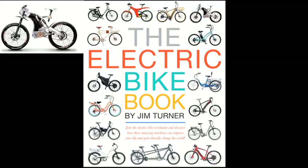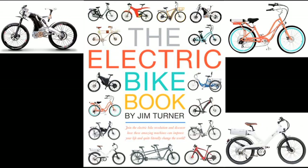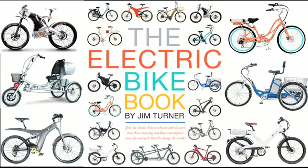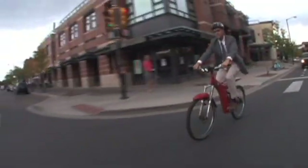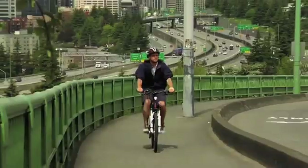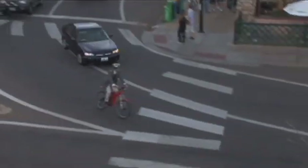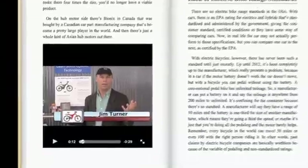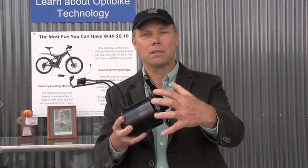In the Electric Bike Book, author Jim Turner gives us an informative and entertaining look at the rapidly expanding world of electric bicycles. High-tech modern electric bicycles have come of age in Western Europe and America. And Jim Turner is an expert on the subject, having designed and built the OptiBike, one of today's premier electric bicycles.